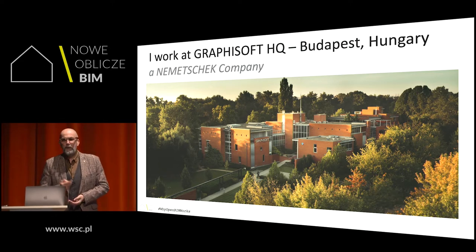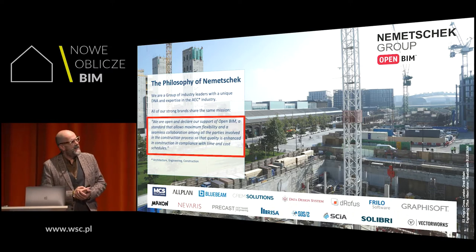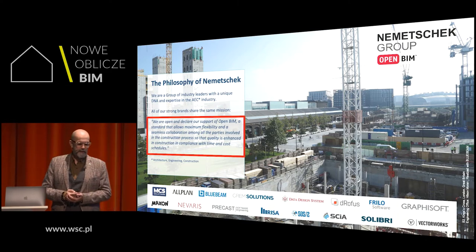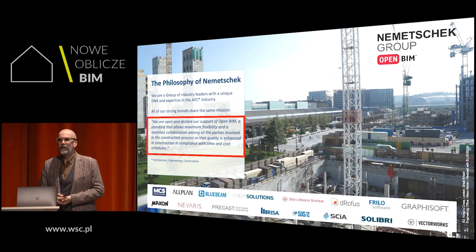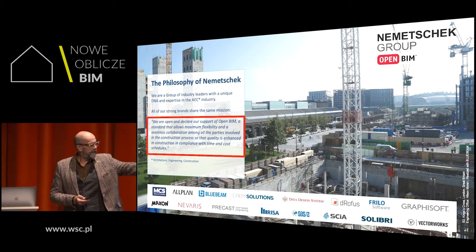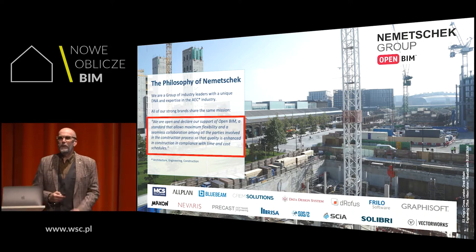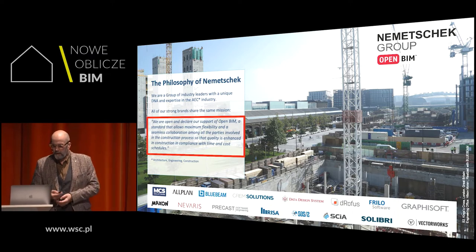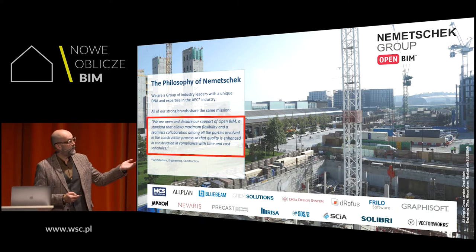Graphisoft is a Nemetschek company. Nemetschek is a group of industry-leading companies. Here you can see them — you'll see a lot of companies you're probably familiar with: Allplan, DeRufus maybe, Solibri — a lot of you are using that — and of course Graphisoft.